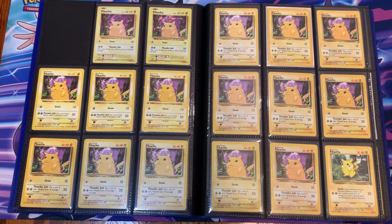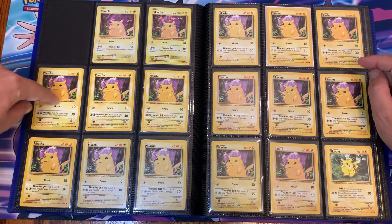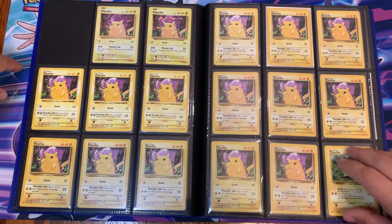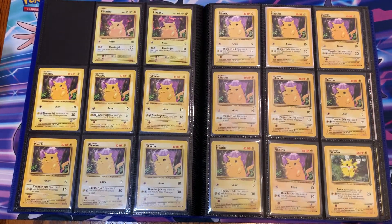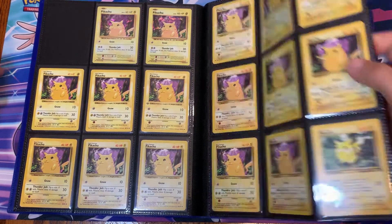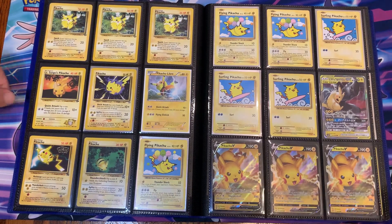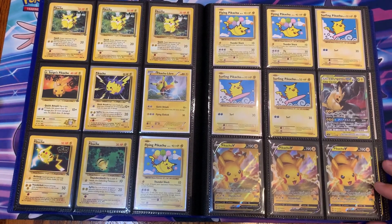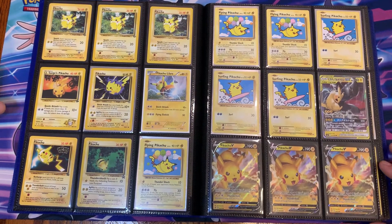I have three or four of those at PSA right now — I sent them last October so they've been there a long time. Just more Pikachus. Oh, that's a first edition Pikachu — that one's destroyed, that's really bad. A couple of red cheeks in here, which is really cool. I think these are the cracked ice which is why they're up there. Base set, Base Set 2, Jungle Pikachus. Flying Pikachu.